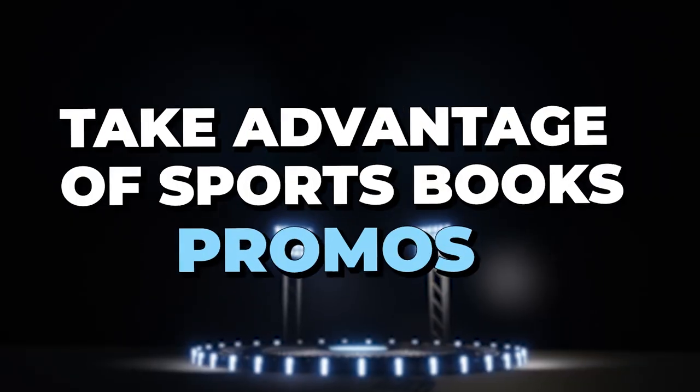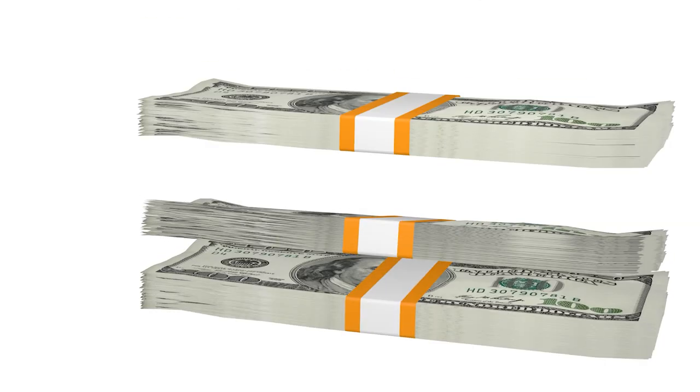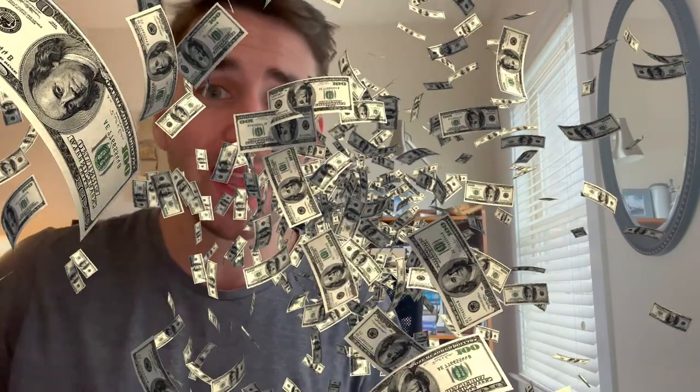Tip number five is take advantage and learn about sportsbook promos. These books are in ruthless competition with one another. Caesars, DraftKings, and FanDuel all offer promos on a daily and weekly basis to try to keep you coming back. A risk-free bet means if you place a bet and it loses, you get your money back. Promos like this are absolute no-brainers that you should be taking advantage of — an easy way to grow your bankroll and make extra money every single month.